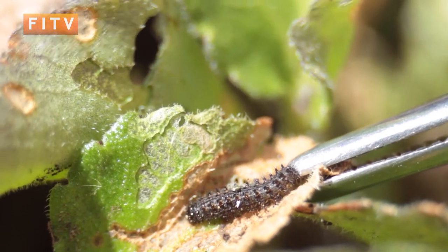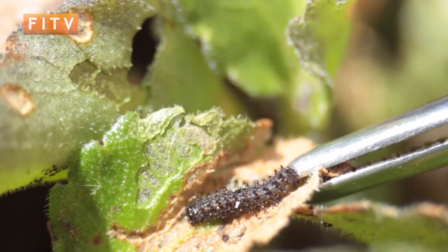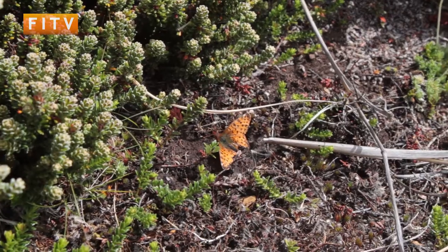Obviously we don't know the answer to exactly when they hatch. I don't think anybody's ever seen a Falkland Fritillary chrysalis, even in Latin America. Then they hatch from that and those are the butterflies you see.